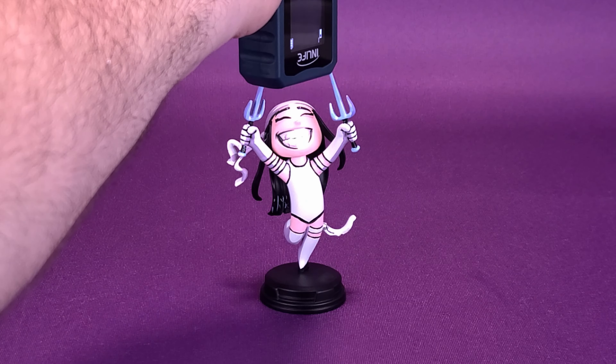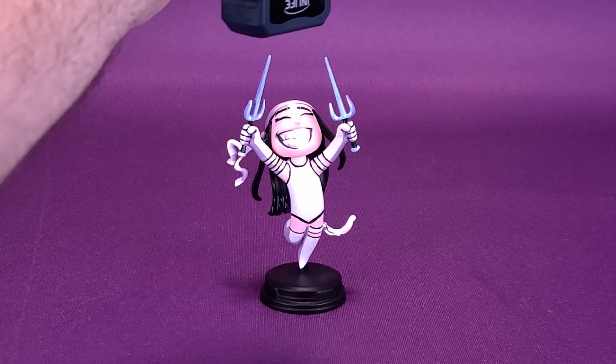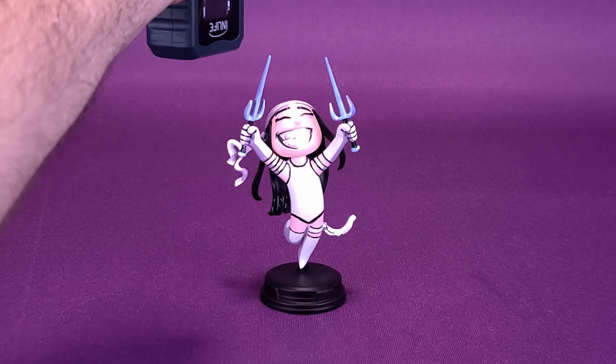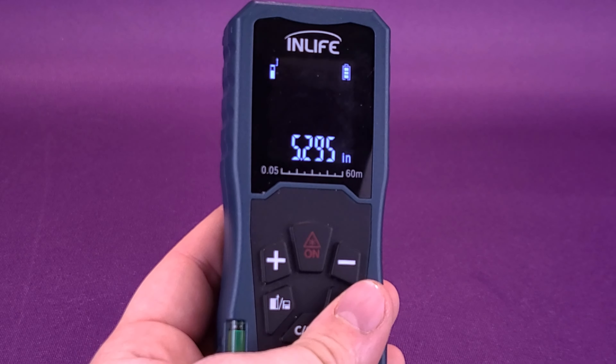Before we get a closer look at the San Diego Comic-Con Electra, the first thing we're going to want to do is figure out how tall the statue stands. Why am I waving my tape measure like that? We're going to take it right to the top of one of her sai. By the way, the plural of sai is not sais — it's still sai. Taking it to the very top of one of her sai, the statue stands 5.2 inches in height.